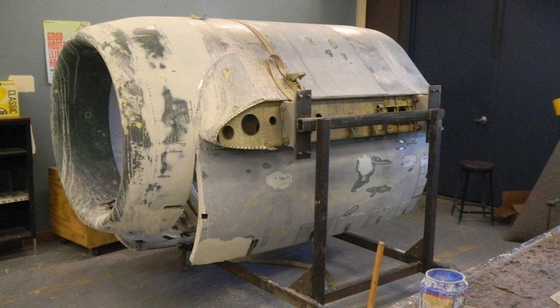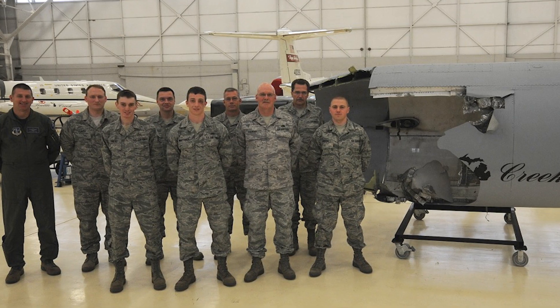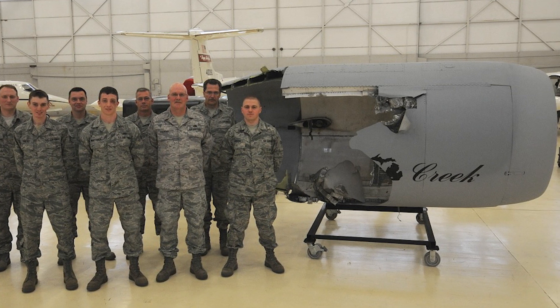The engine and nacelle were replaced and the aircraft was put back into action soon after. The nacelle, destined for the scrap pile, was saved and restored to damage condition by members of the 110th Wing stationed at Battle Creek Air National Guard Base. And the nacelle is currently on display at the Air Zoo's Flight Discovery Center.